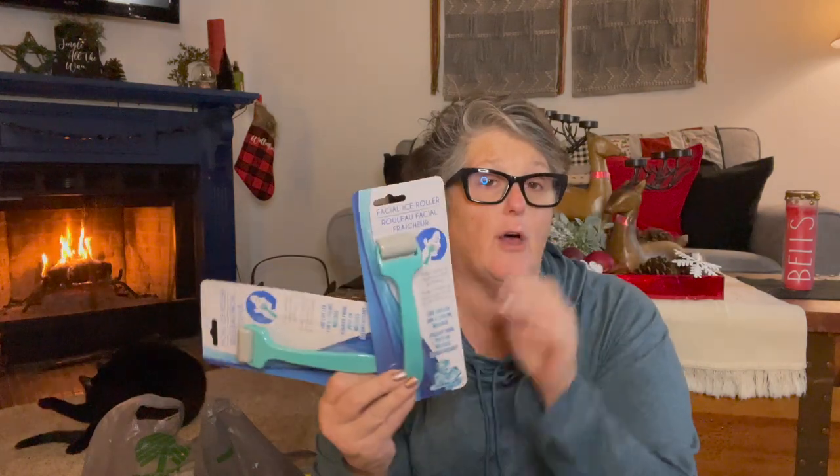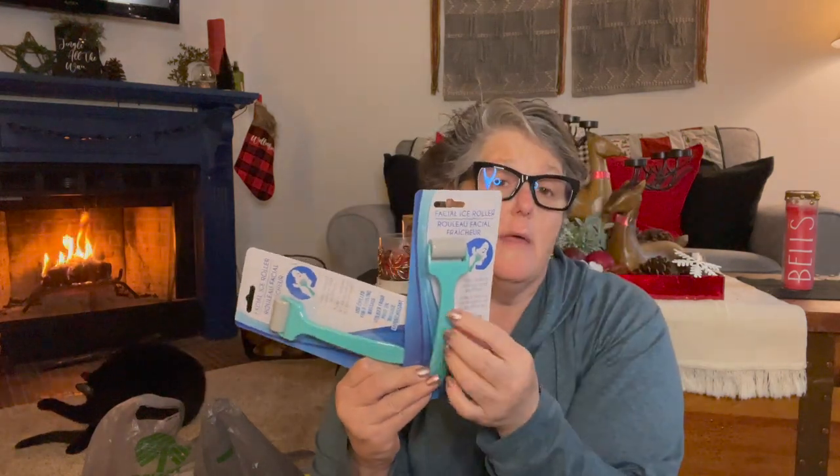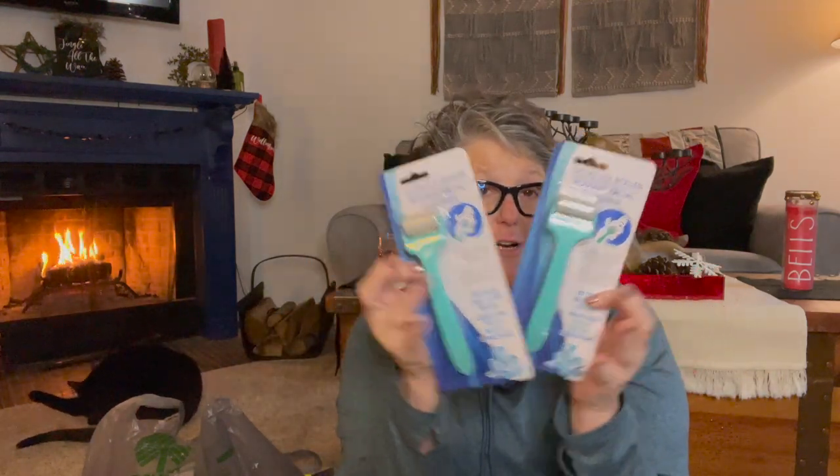I grabbed these two bags for the girls, and also for the girls I found these facial rollers that you stick in the freezer. I thought I would give them some beauty stuff. These are used chilled for a cooling massage — you put it in the fridge or freezer and rub it over your face, and it helps with redness, swelling, acne, all sorts of stuff. I grabbed one for each of the girls as a little treat for their getaway.